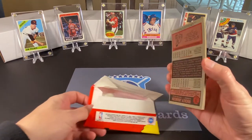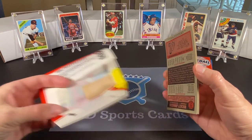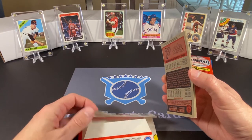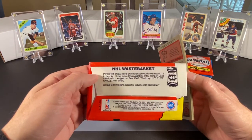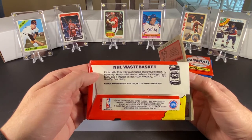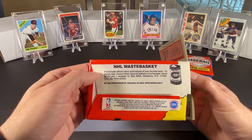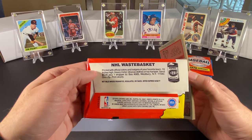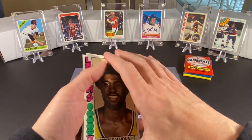These cards are big! And that's what the gum looks like. Interestingly, on the back of the basketball wrapper, there's an advertisement for a hockey garbage can — or toy hamper, as they worded it. All right, let's see what we got here.